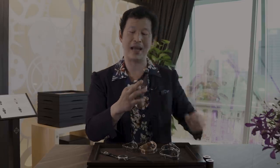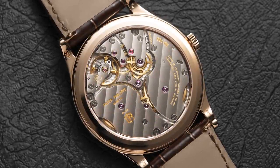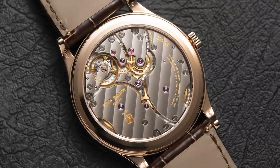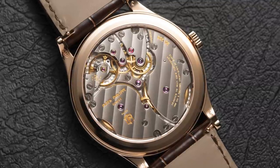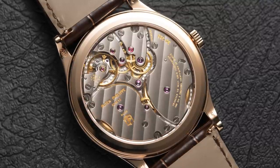The next watch I want to talk about is the beautiful Calatrava 6119, which is an amazing example of Patek Philippe doing simple watches with incredible beauty. Before looking at the dial, I want to look at the movement side: caliber 30-255, representing 30mm in diameter and 2.55mm in height. The first thing you'll notice is that there are two barrels.